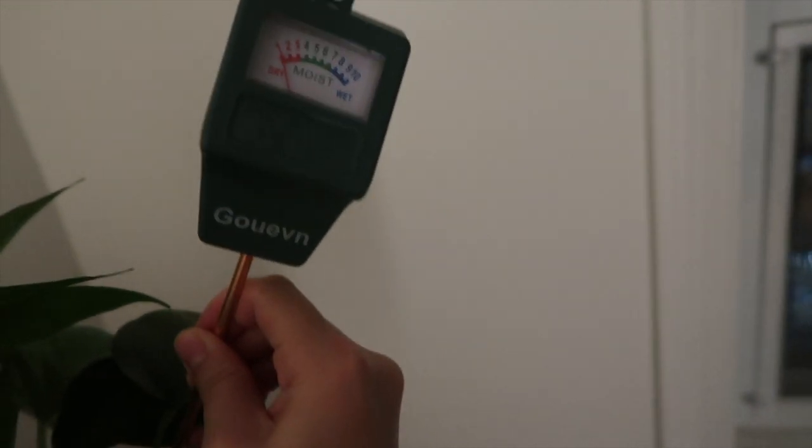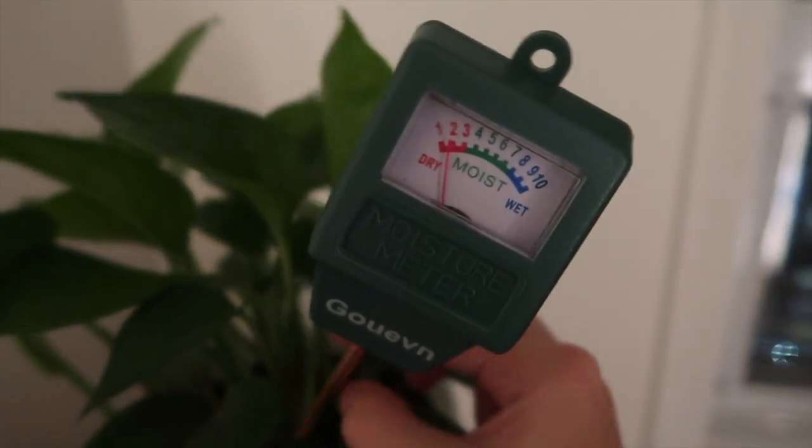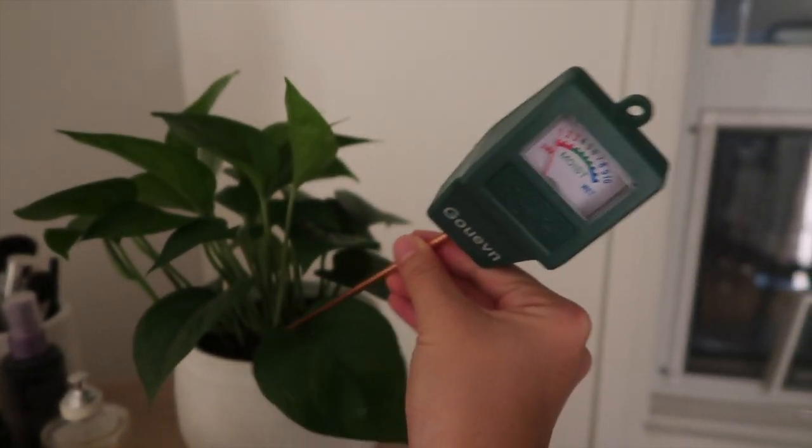Today I'm going to check again to see how dry she is — we bought this moisture meter and I'm just going to stick it in a few spots where her roots are and see if she needs a watering. She seems a little dry. She's seeming pretty dry, which is kind of exciting because that means I can finally water her.